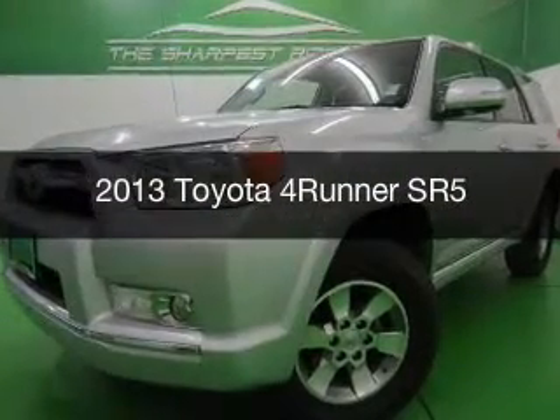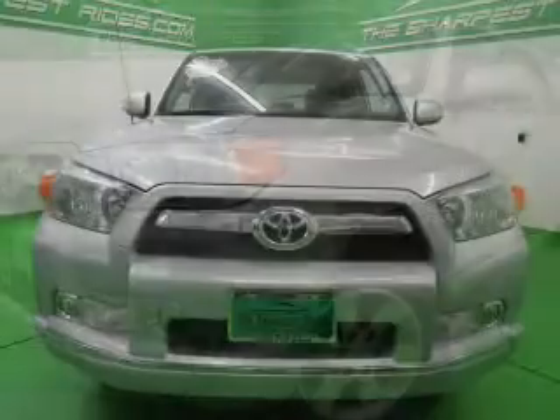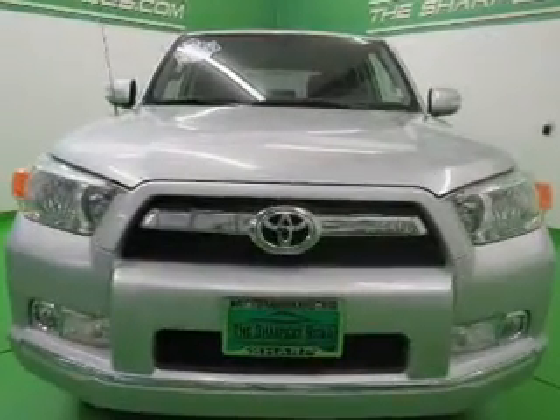This is a used 2013 Toyota 4Runner, powered by 4-wheel drive, a 4-liter, 6-cylinder engine, and a 5-speed automatic transmission.